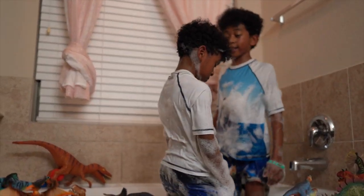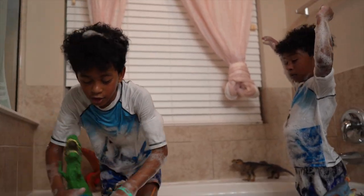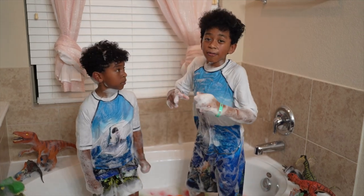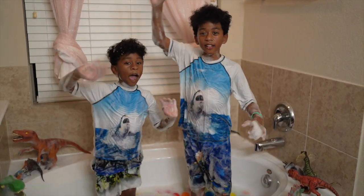Now since we opened all of our eggs, let's have a pool party! Let's go! Jump in everybody! If you enjoyed this video, don't forget to like and subscribe! Bye!